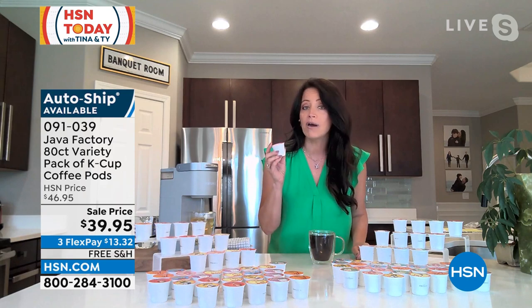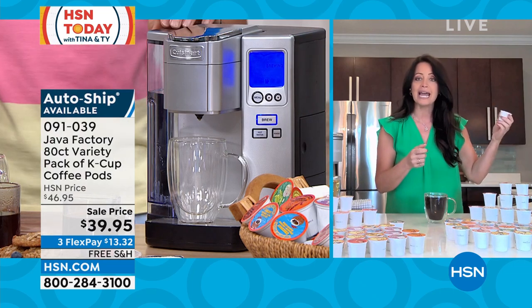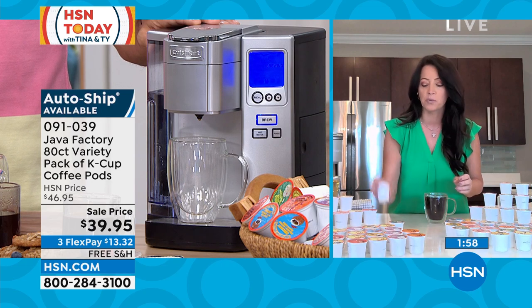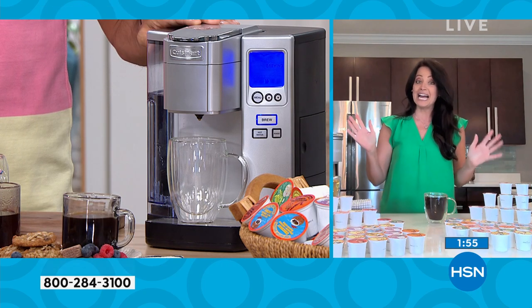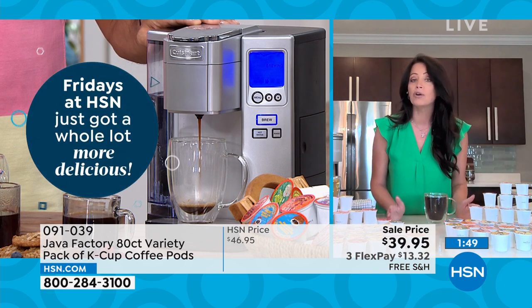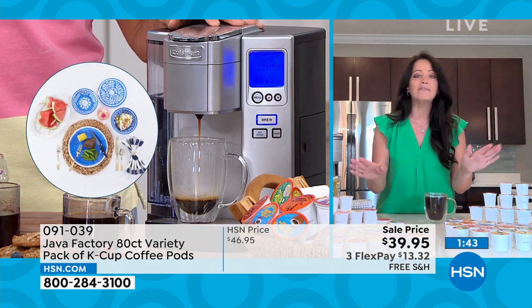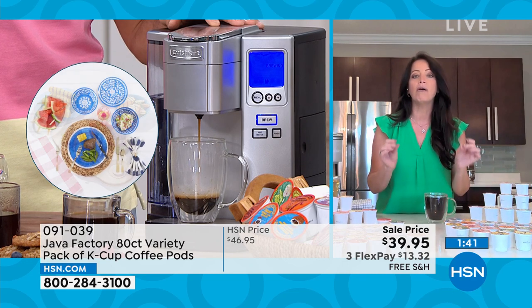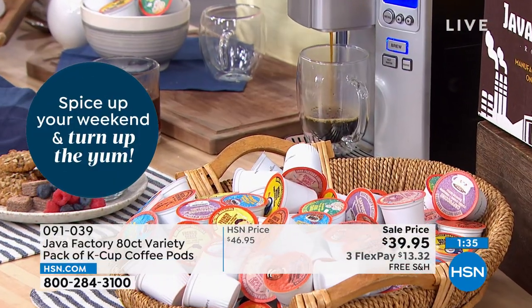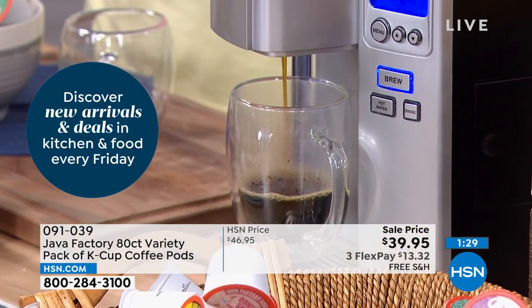These are the only K-Cups that are 100% recyclable. You peel off the top, dump out the coffee, rinse it, and recycle it — just two extra steps and you're doing something great for the environment. Also, a lot of times these cups can sit on a shelf or in a warehouse for a while, making the coffee stale. What you're buying today hasn't even been made yet. These are small batch brews, so when you get it — say you're drinking the Vanilla Dream with extra toffee-added flavor — you know you're getting that fresh flavor.